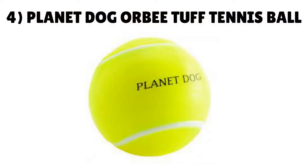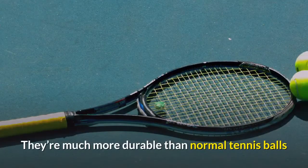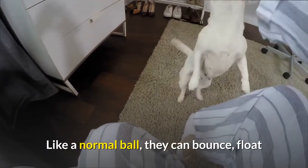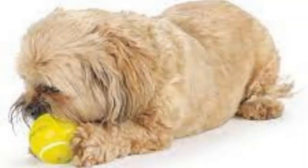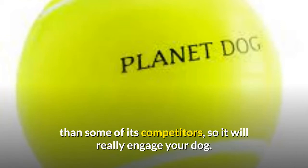Number 4: Planet Dog Orb Tough Tennis Ball. If your dog loves chewing on tennis balls but destroys them within hours, these Planet Dog balls could be the answer. They're much more durable than normal tennis balls and can easily withstand the pressure from heavy chewers. Like a normal ball, they can bounce, float and are great fun to play with for dogs and humans alike. Made of the award-winning Orbi Tough compound — a smooth rubber — they are highly durable and have more bounce back than some competitors, so they'll really engage your dog.